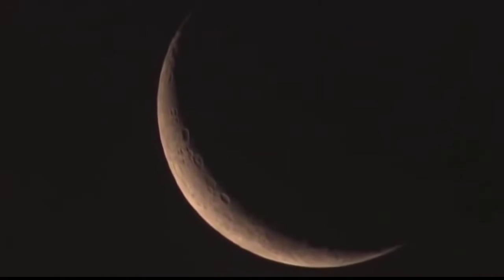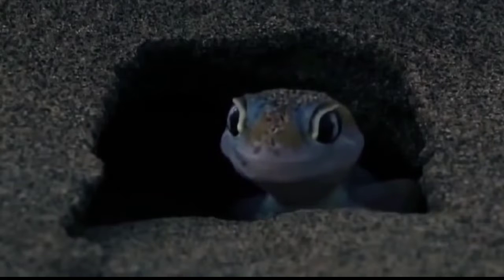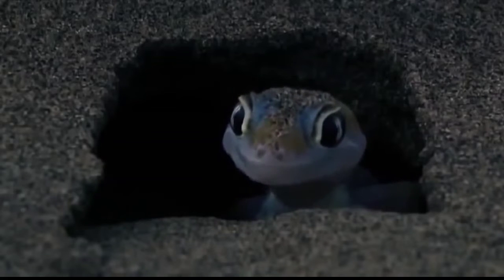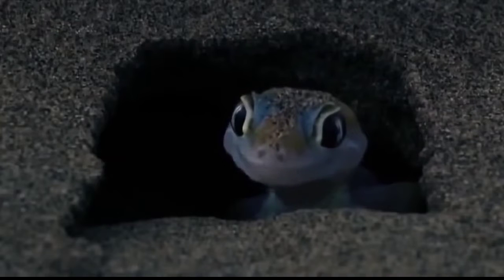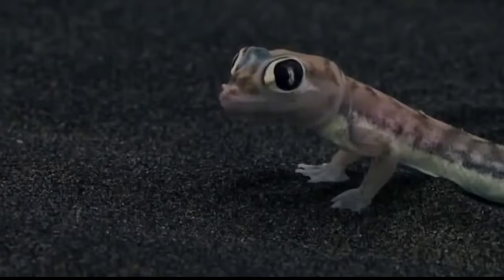While many of the inhabitants of the valley spend the night hours asleep, this is the time of the real desert dwellers. The Namib sand gecko is only active at night. In the darkness, the little predator looks for crickets and spiders. Like a frog's, its toes are webbed, enabling the lizard to seemingly fly across the dunes without sinking into the sand.